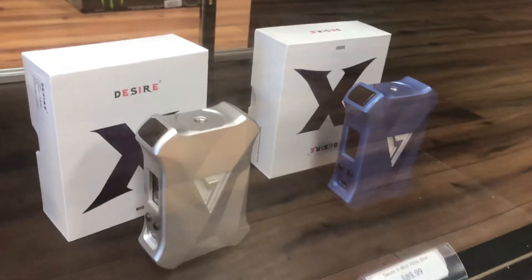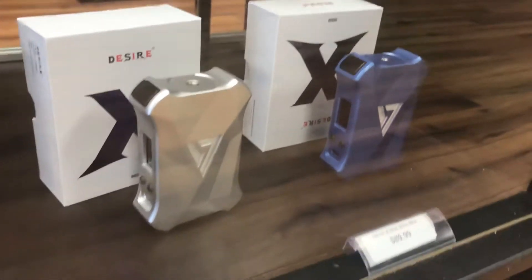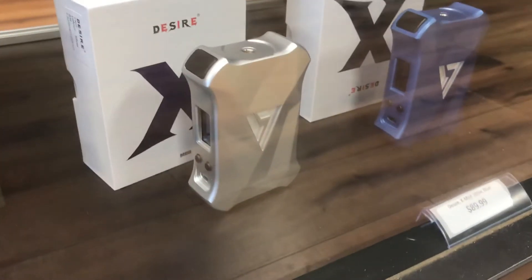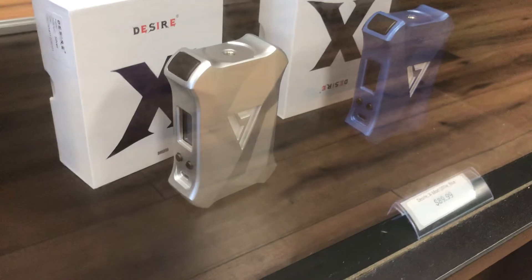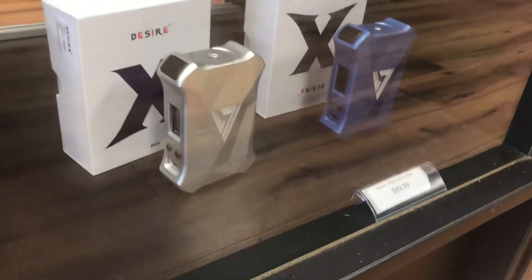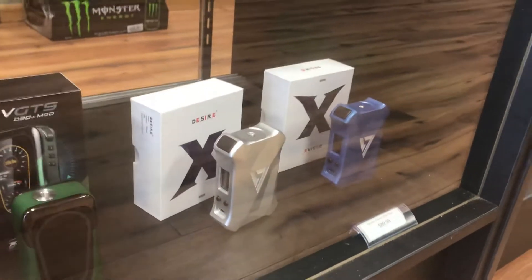And really excited about these. This is the new Desire X-Mod. Really unique design, really cool. That little D logo there — kind of looks like a V but it's supposed to be a D. Actually glows like a blue color. I'll have to throw some batteries in and show you guys whenever I do a review of it.